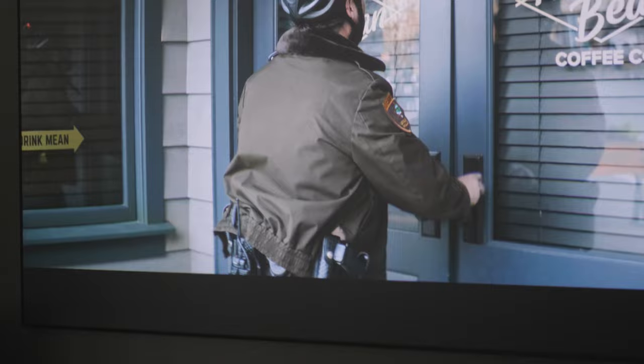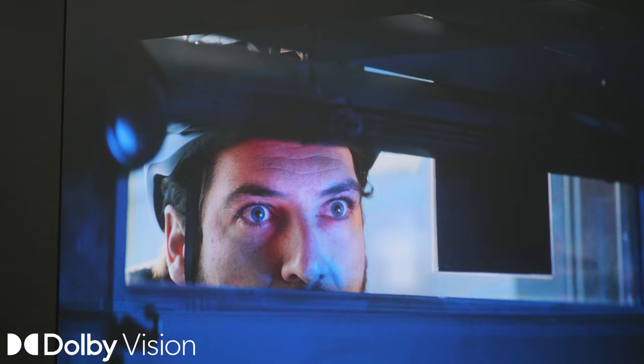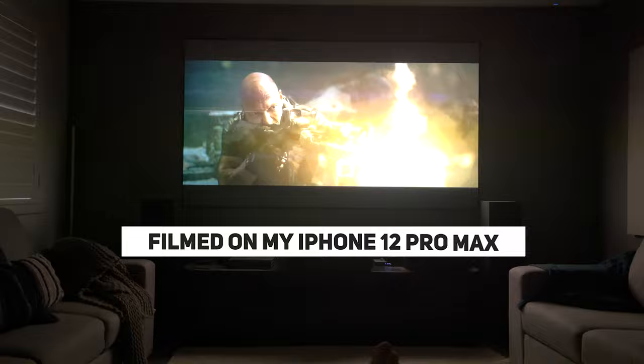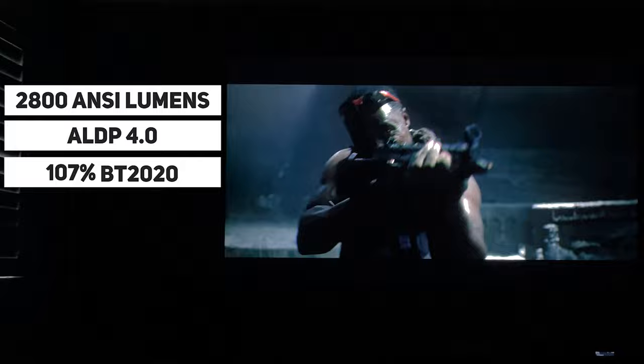The Fora Movie Theater has a few unique features that set it apart from most other ultra short throw projectors. The standout for me is that this projector is certified for and supports Dolby Vision, which is really interesting because not many projectors can do this. I tested it on my Zidoo with Black Adam — terrible movie but great visuals — and yes, the Dolby Vision logo comes up right away. It's also quite bright at 2800 nits lumens, has the ALDP4 laser light engine supporting up to 107% of the BT.2020 color space, and features great black levels with a 3000:1 contrast ratio — though that's only relevant in a completely light-controlled environment.